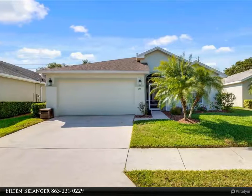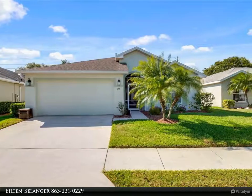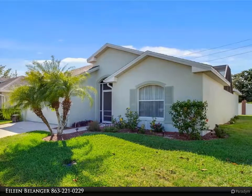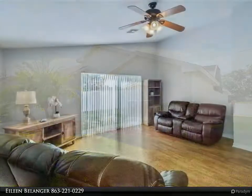This Century 21 At Your Service Realty property video is presented by Aline Bellinger. Lovely three bedrooms, three bath, two-car garage patio home, sited in the active adult gated community of Chalet Estates. The distinctive open floor plan is designed with entertaining in mind.